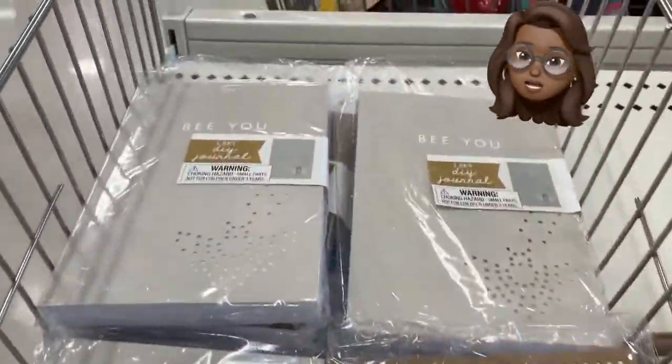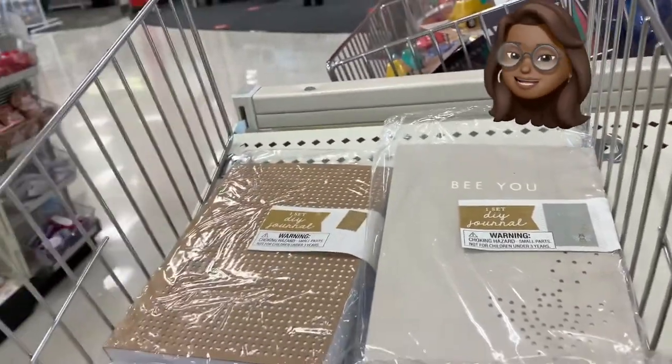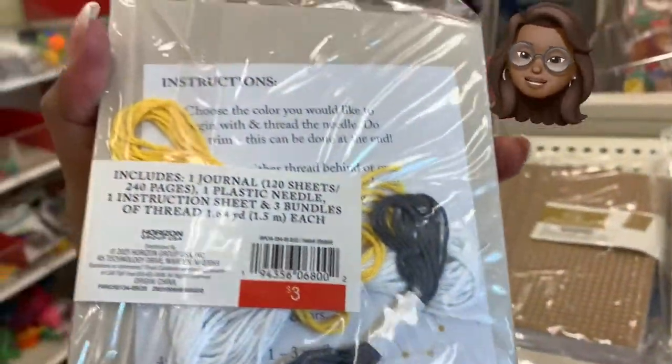Now check these journals out over here — they got two more journals. Remember I showed you some new ones earlier? They don't stop — they just keep coming and coming.